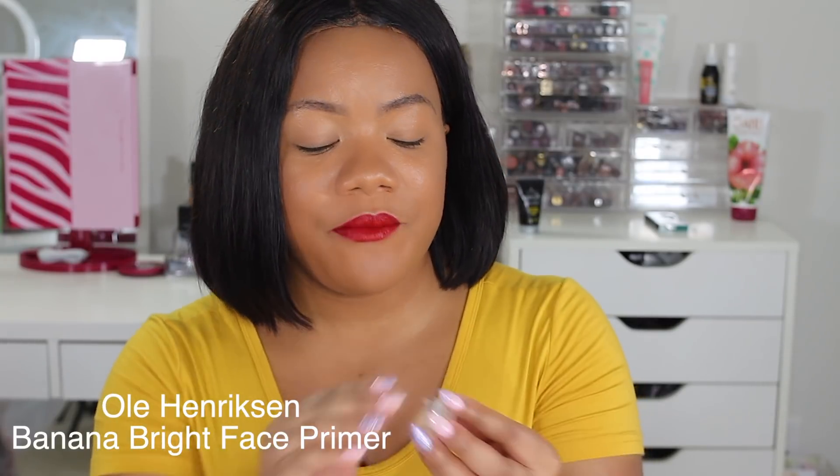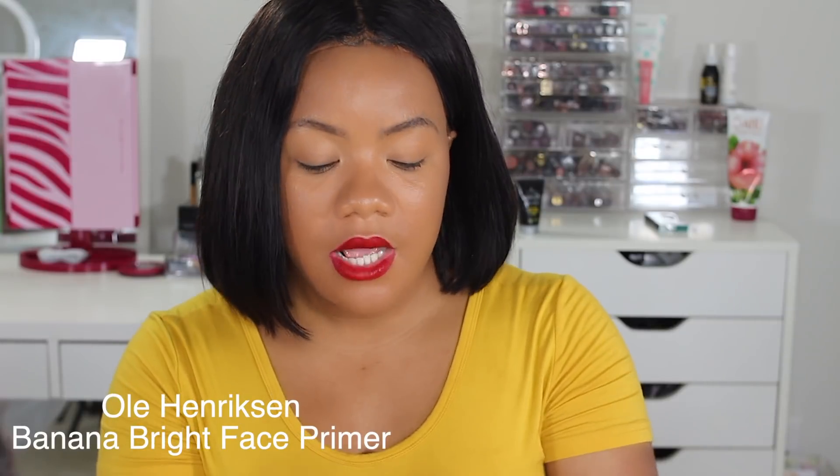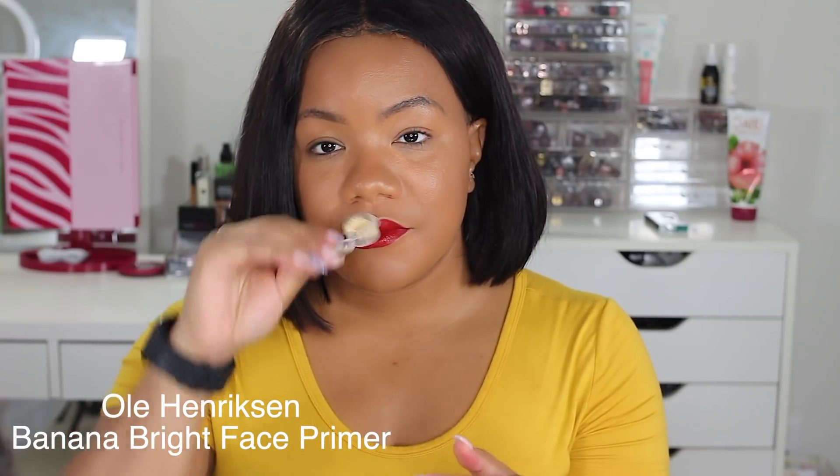Next I got a little sample of the Banana Bright Face Primer by Ole Henriksen — everyone has been talking about it, it kind of smells like bananas. I got a sample from Sephora and I've used it three times already with a good amount still left. However, this is not for anyone with oily skin. If you have oily skin, just run — that is how you want to react to this primer. Now if you have dry skin, go for it. It definitely brightened up my face, but it also made me greasy as hell. I will not be purchasing the Banana Bright Face Primer, and I'm so happy I tried the sample first.